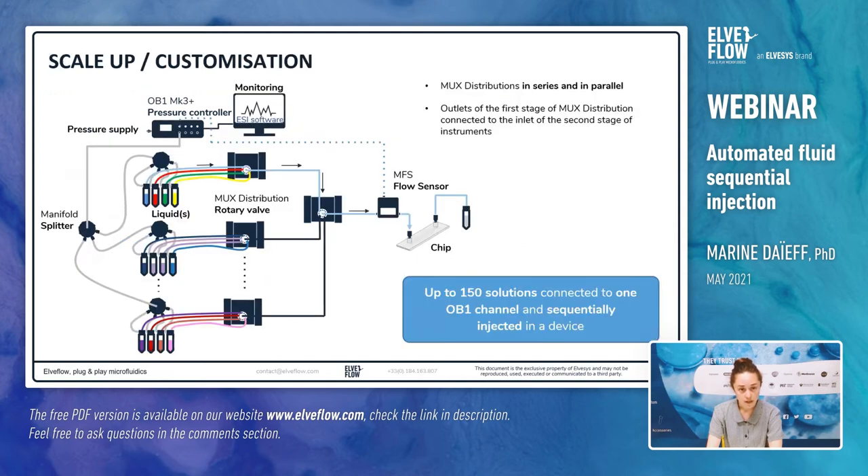For some experiments and industrial purposes, scaling up may be the key point. With our system, we can connect MUX distribution valves in series and parallel and inject sequentially up to 150 solutions. Several distribution valves are required — the outlets of the first stage of rotary valves are connected to the inlets of the MUX distribution present on the second stage. This option of scale-up might be really interesting for all sorts of testing, such as drug screening. You can now better understand the flexibility of this system. I have only presented a few examples compared to the extent of the possibilities. If you have an idea for an experimental setup in mind, you can contact us and we will think together about the best way to realize it.